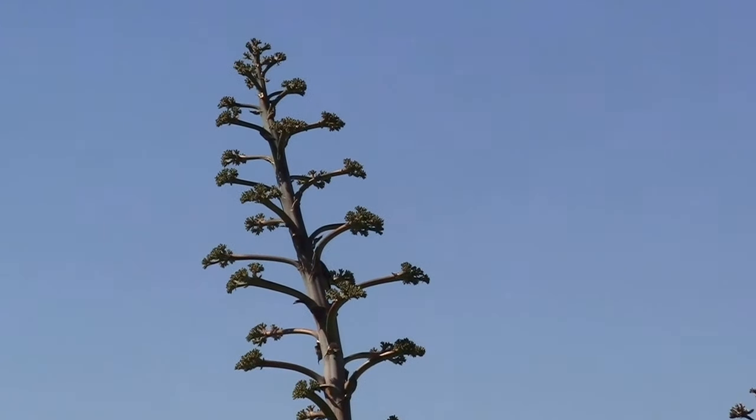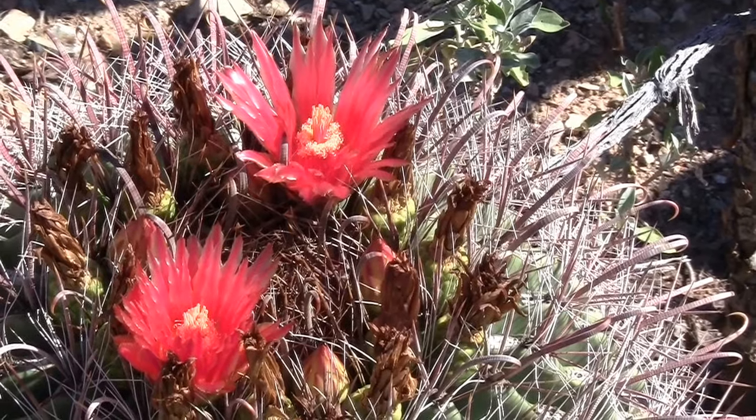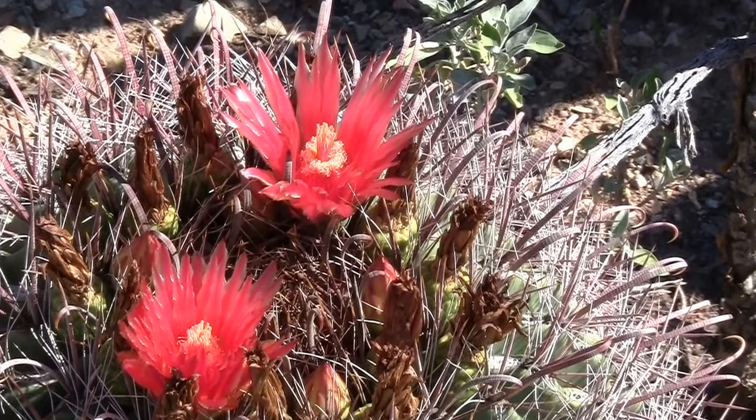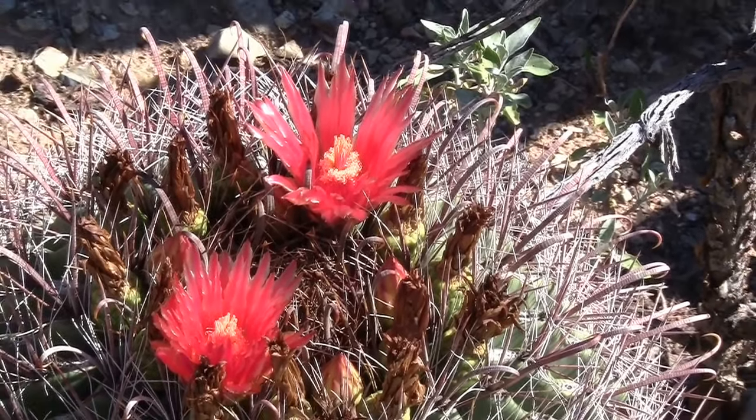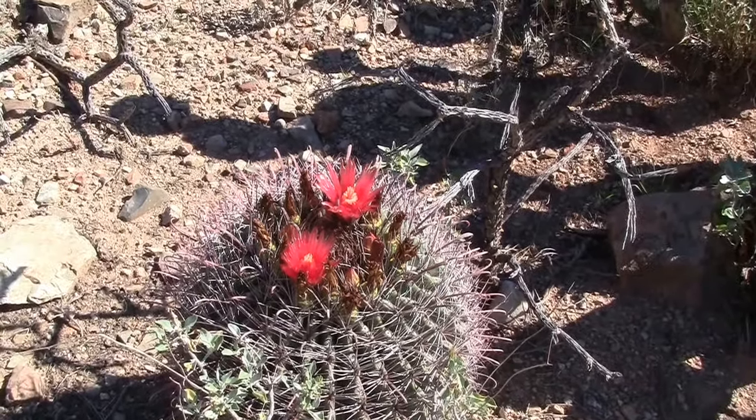There's a bird up there — sitting around the back now. These captive flowers are beautiful.